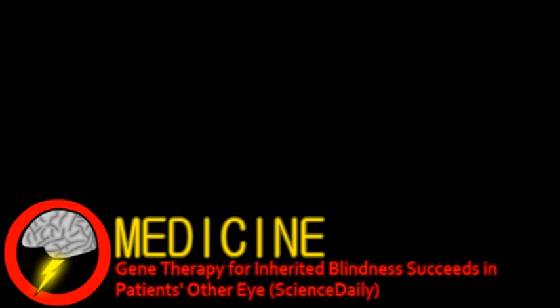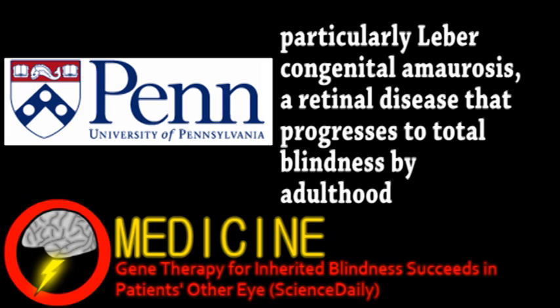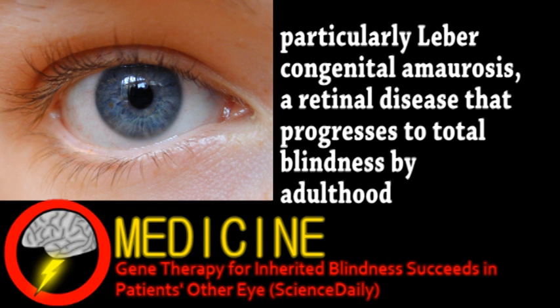Scientists from the Children's Hospital of Philadelphia and the University of Pennsylvania have successfully improved conditions in people with congenital blindness using gene therapy. And you did hear correctly — this was a human trial, and actually the second of this therapy.